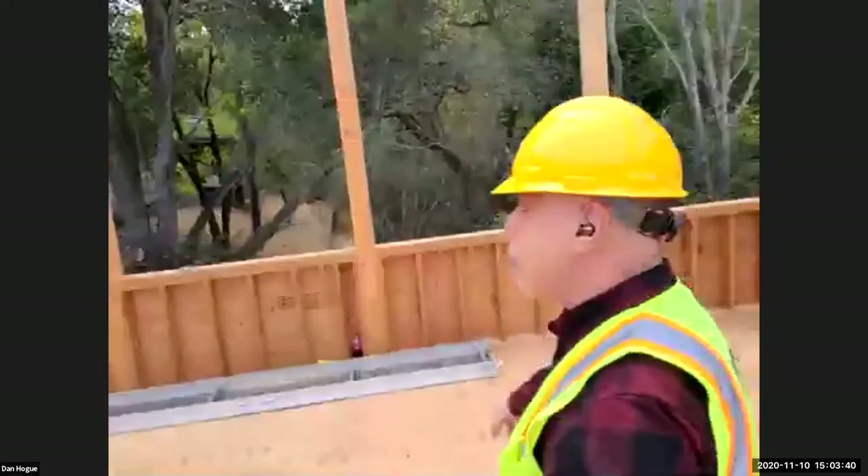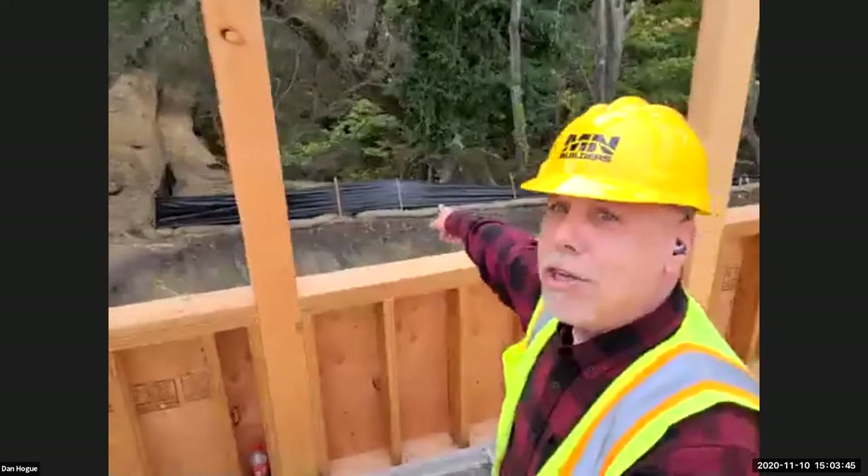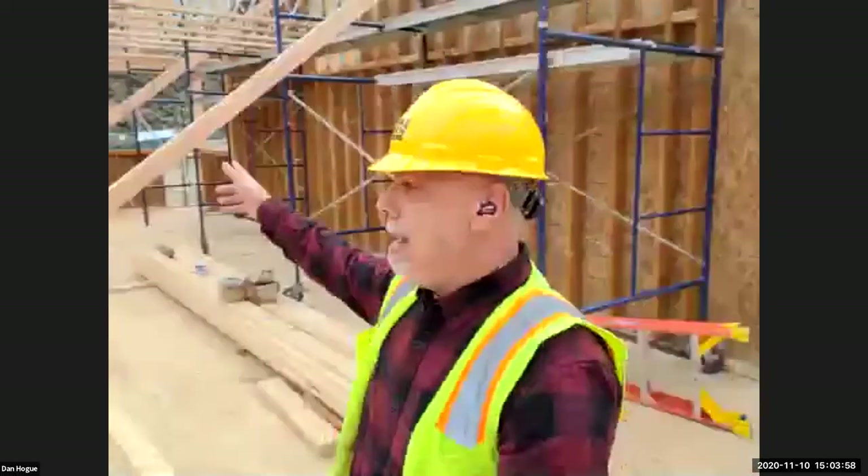Guess where I'm at? I'm upstairs! Look at the floor — this wasn't here last time. They were just putting the trusses in between the first and second floor, and now I'm standing on those trusses. I'm in what will be our big, huge staff training room, as well as a training room for our participants and where our board of directors will meet. Look at these huge windows that look over into the creek side — this is just absolutely beautiful.